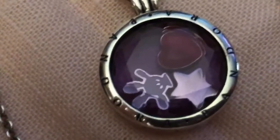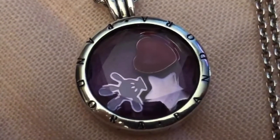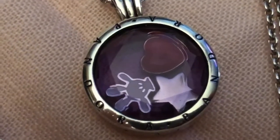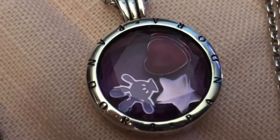Then another amethyst locket, the medium size one. This is one of my Pandora hunts that I was able to get, so I'm super thrilled about that. It was a great, great find.